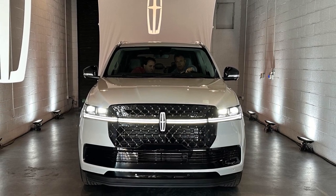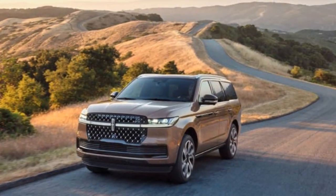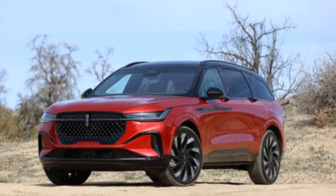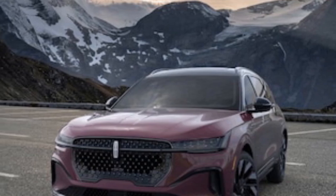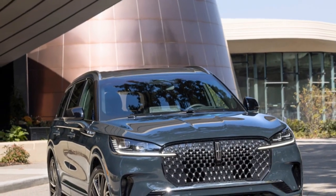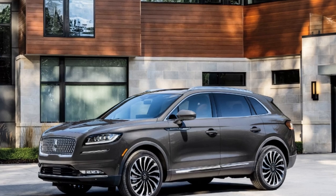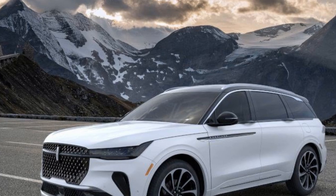Stepping inside feels like entering a sanctuary of luxury and comfort. The cabin is meticulously crafted, with rich leather upholstery, hand-stitched details, and genuine wood trim that adds warmth and sophistication. The design is both functional and beautiful, with a layout that emphasizes comfort and ease of use. The dashboard is dominated by a massive digital display that spans the width of the vehicle, providing a futuristic yet user-friendly interface. Ambient lighting, customizable to suit any mood, adds an extra layer of elegance, making every drive feel like a special occasion.